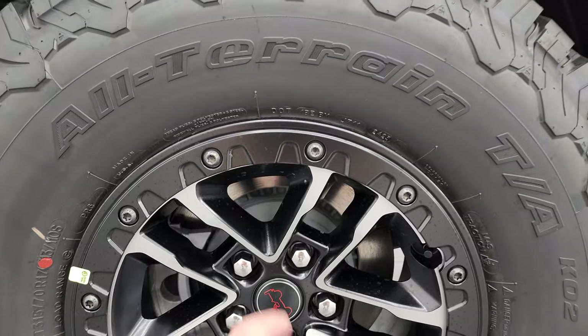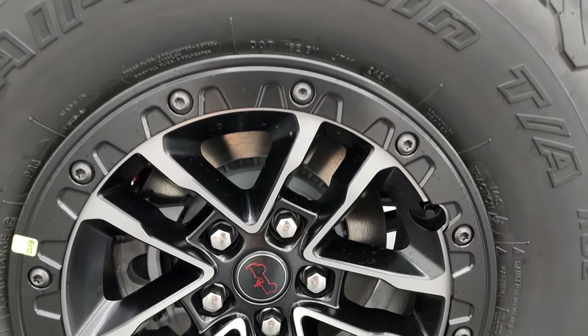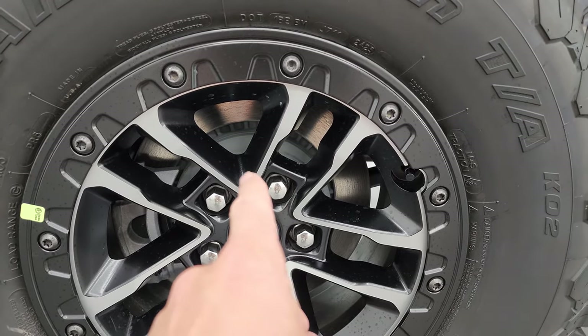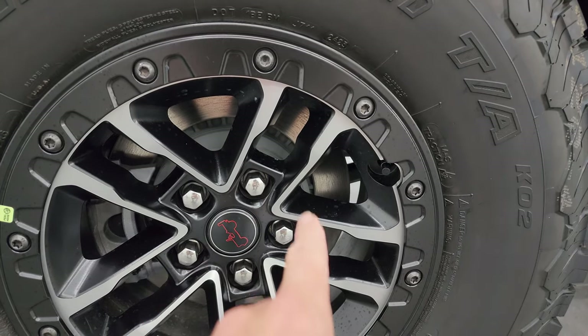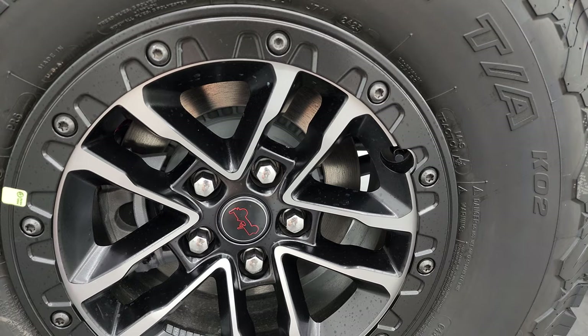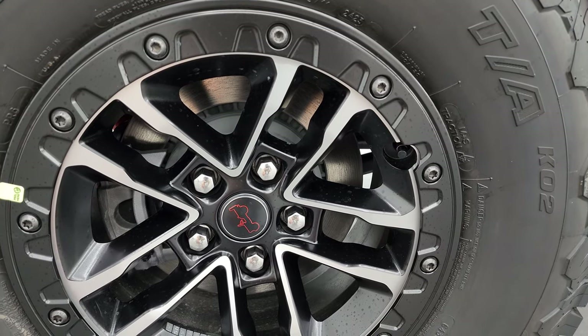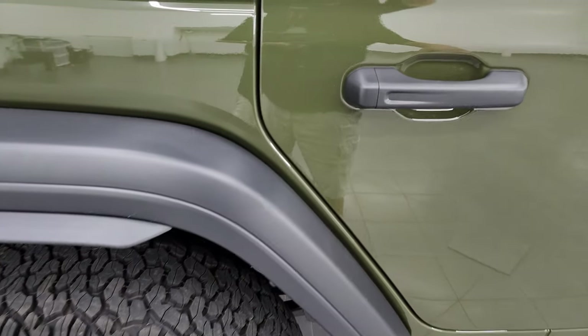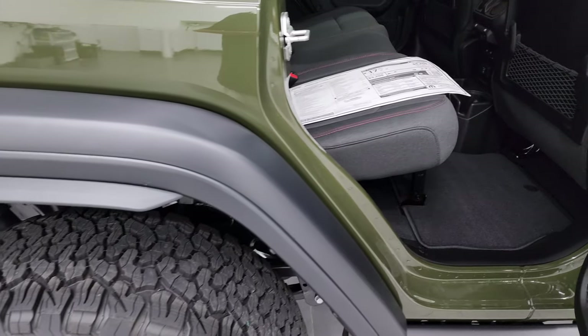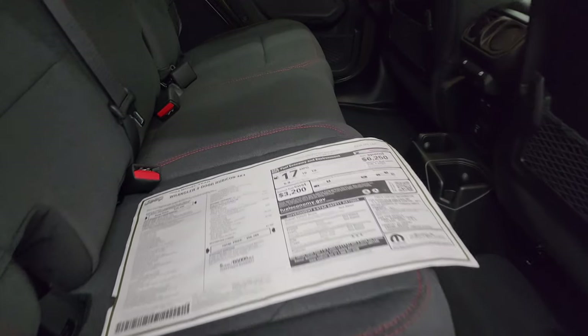The other thing to note with the tire and wheel group is you get the performance brakes. The only way you can really tell visually is they have these little slots in the rotors, maybe for heat dissipation. You get the performance brakes with that tire and wheel group just because there's more mass to stop.